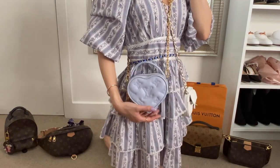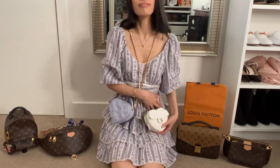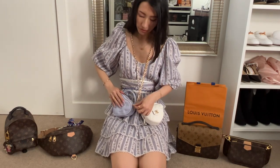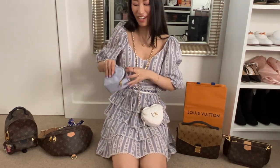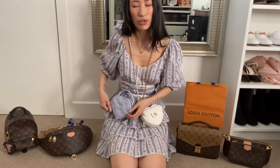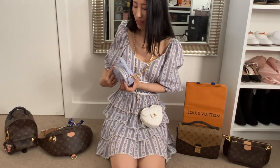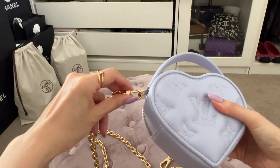Which one do you guys prefer? I feel like they're different enough that I can add both. I'll put some things in there and show you guys what fits inside. It is a mini bag, so don't expect it to fit everything, but I think it would still have pretty good capacity. It definitely wouldn't fit your phone, but I already know that going in — it's going to be the bare minimum, which is perfectly fine for me.